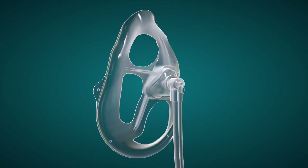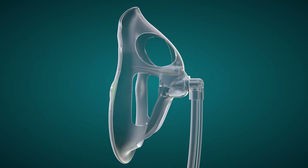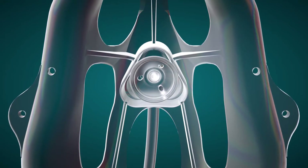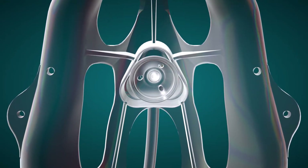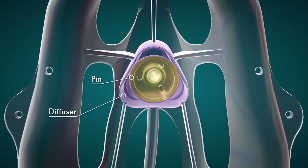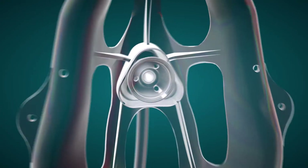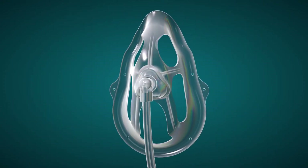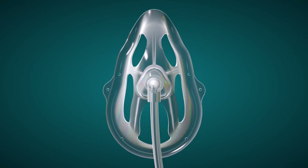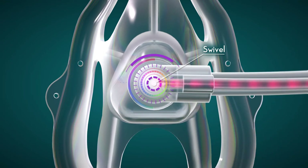Here is how the OxyMask ETCO2 works. At the heart of this visionary technology is an innovative pin-end diffuser system designed to concentrate and redirect the flow of oxygen and facilitate the monitoring of expired CO2. For O2 delivery, oxygen enters the system through a right-angled swivel at the front of the mask.